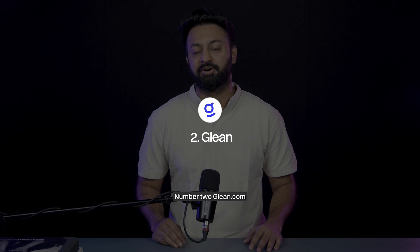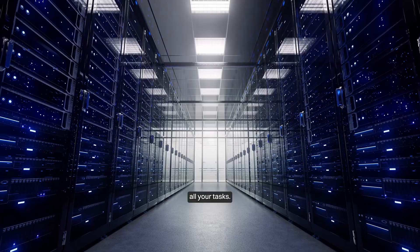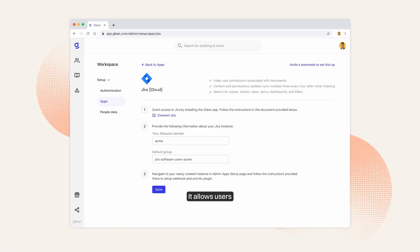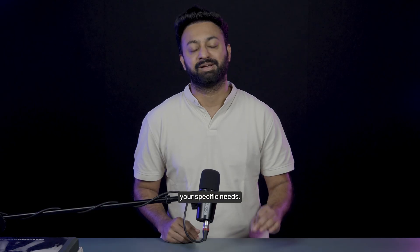Number two, Glean.com. Imagine having an AI that connects to all your data and automates all your tasks — no coding needed. That's exactly what Glean offers. With its intuitive no-code and low-code app builder, it allows users to create custom Gen AI agents tailored to your specific needs.